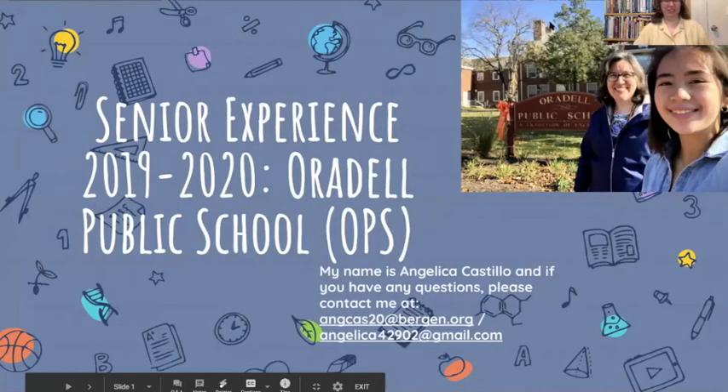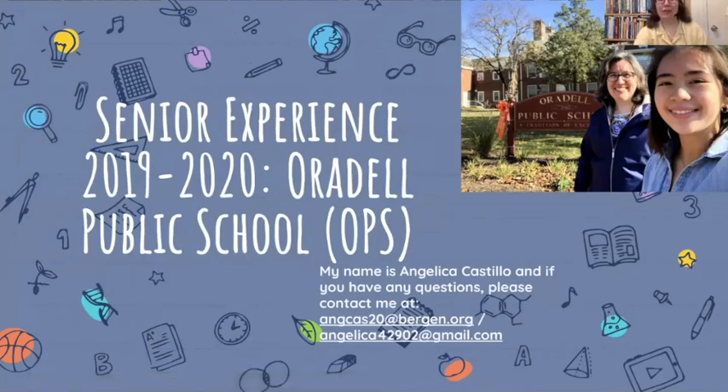Welcome everybody to the first virtual senior exposition. Can everybody please mute themselves during the presentation and then we can unmute after the slideshow. Can you see that I have my people boxes open?